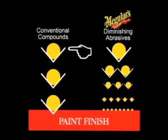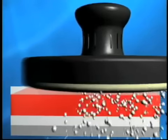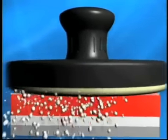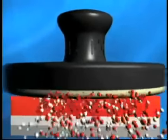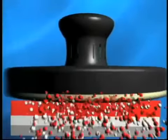The problem with conventional compounds that use sharp mechanical abrasives that do not break down is they are just as aggressive at the end of the buffing cycle as they were at the beginning. The result is a finish that is scoured and dull instead of polished to a high gloss. These types of products also remove more film build than is safe or necessary, putting you in danger of burning through the finish and reducing the potential life expectancy of your customer's paint.